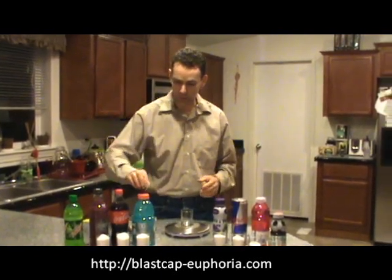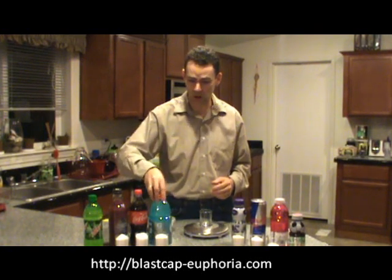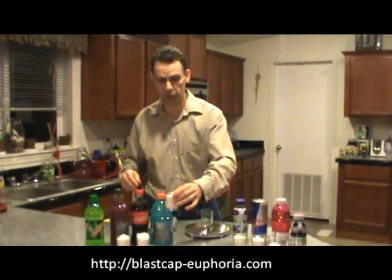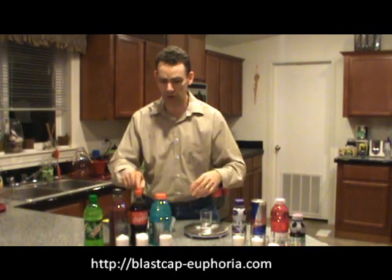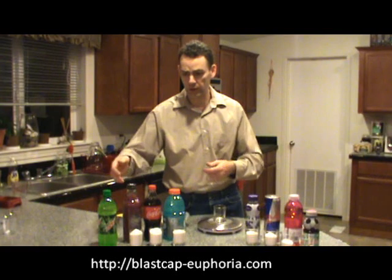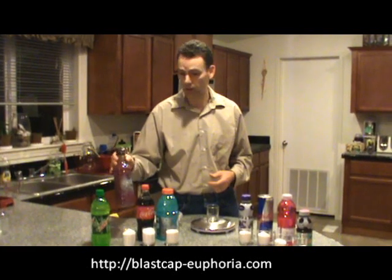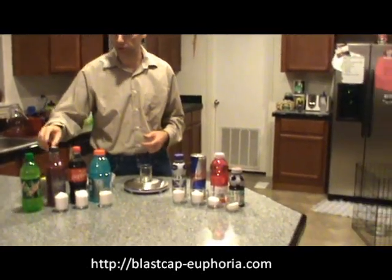Around we've got some Gatorade — I think this is 32 ounces, so you're looking at actually four servings in this one bottle: 64 grams of sugar. We've got a bottle of Coke here: 65 grams of sugar. These are all two-and-a-half servings per bottle, but I've never seen anybody share them with one-and-a-half other people, so people typically drink the whole thing.